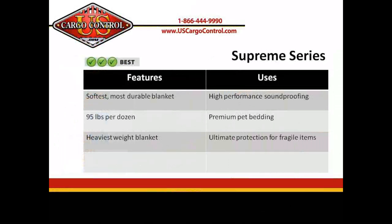The Supreme, our last blanket, is exactly that — it's the best blanket you can buy for the weight, fabric, and protection. This heavyweight black and white blanket offers the best protection and is great for soundproofing and pet bedding as well as for its moving advantages.